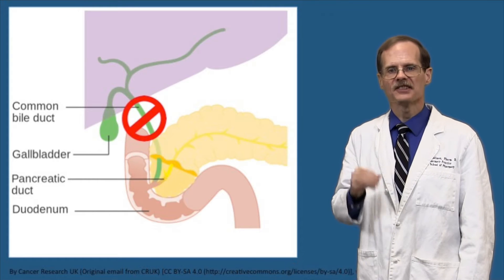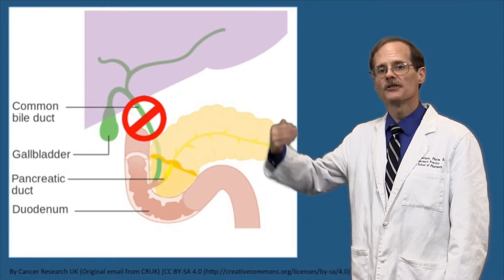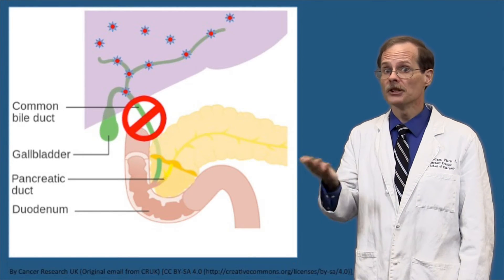Cholestasis is a condition where bile is not being moved from the liver to the duodenum. It might be caused by a gallstone blocking the duct, cancer, and even some drugs like birth control pills, Bactrim, or erythromycin might cause cholestasis. When bile isn't moving, doxorubicin can build up in the body.